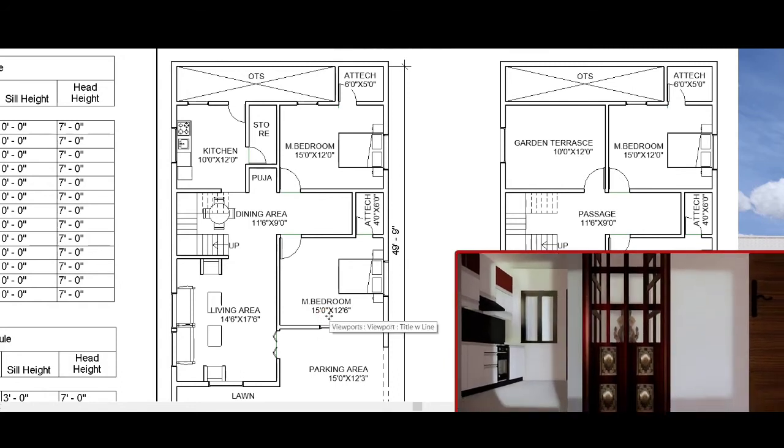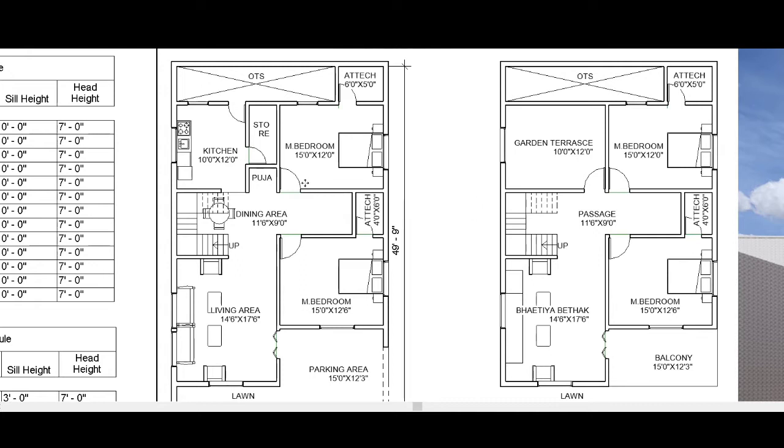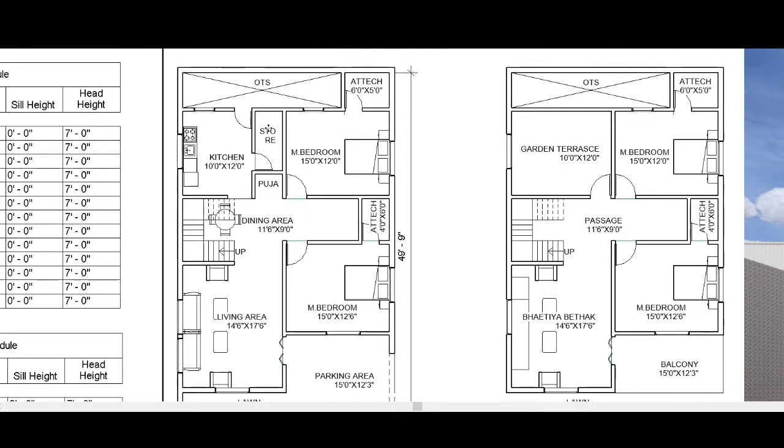The first master bedroom is 15 feet by 12 feet 6 inches with an attached toilet of 4 feet by 6 inches. The second master bedroom is 15 feet by 12 feet with an attached toilet of 6 feet by 5 feet. The kitchen is 10 feet by 12 feet with a store room and OTS provided.